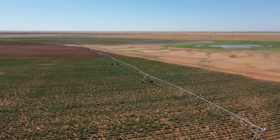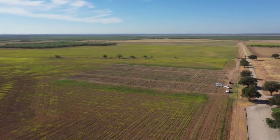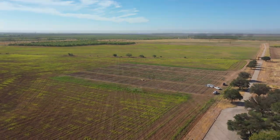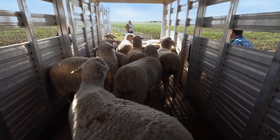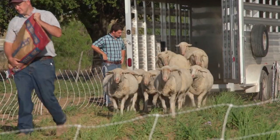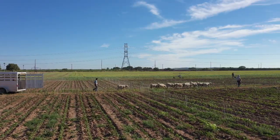This West Texas field may not look like a university laboratory, but the agricultural research on these 44 cotton plots in San Angelo, Texas, could dramatically reduce the need to use chemicals to fight weeds. Don't look for researchers in white lab coats here. Instead, these sheep in their own woolly white coats are the focus of the research.